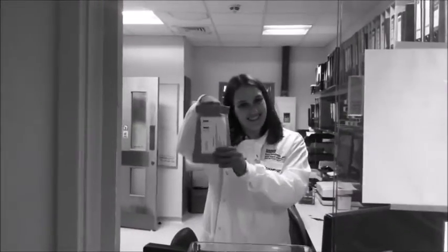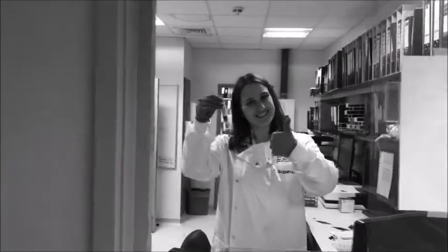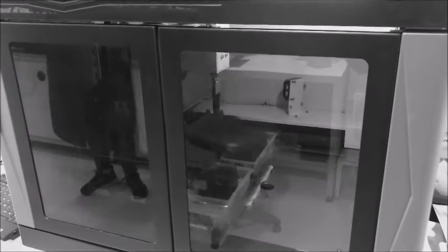Here we are again, and there's Frankie. Looks like it's the right sample type this time — she's much happier. Now that we have the right sample, we can extract DNA. This is done using our state-of-the-art DNA extraction robot. Just look at that thing go. That's some science right there.